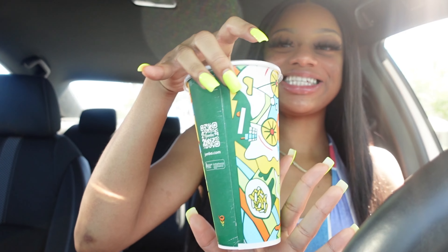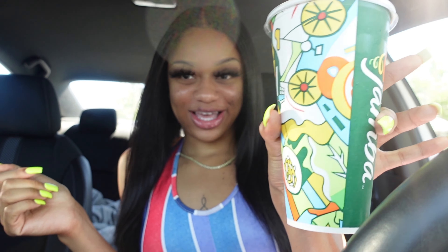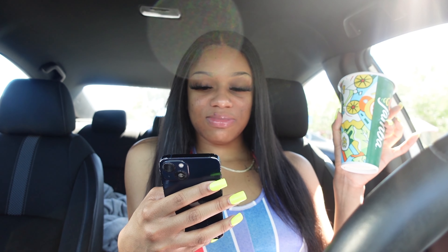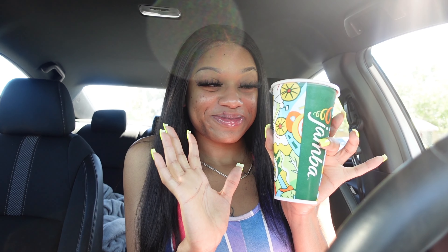Y'all know I love to just go around and figure it all out, and I'm gonna show y'all what I really find and if it's really worth shopping at TJ Maxx. But first, you guys know we have to get a drink to shop around with. I went to Jamba Juice — I decided to take a break from Starbucks. Jamba Juice just seems like the energy for this video, something fruity. I got the Aloha Pineapple — it has pineapple juice, pineapple sherbet, strawberries, banana, and non-fat Greek yogurt. Let's try it.